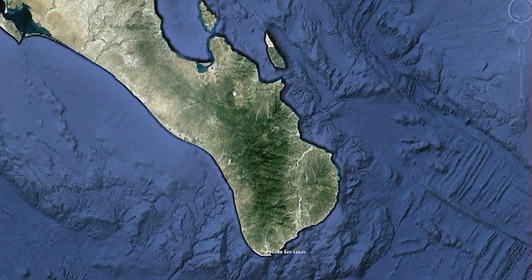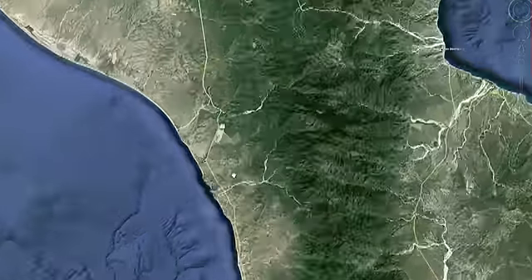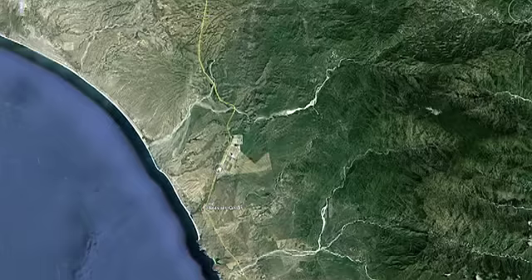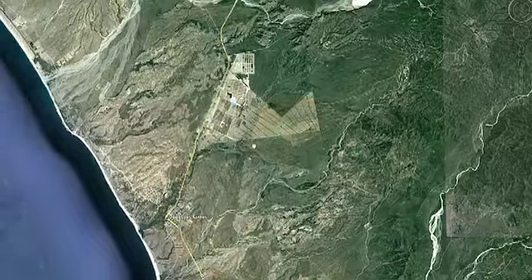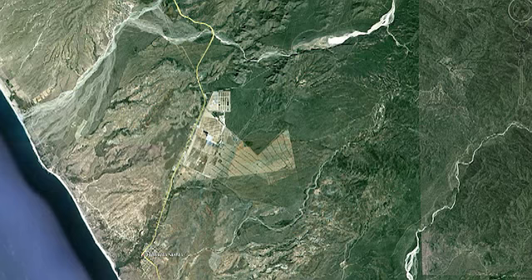We're looking at the southern tip of the Baja California Sur Peninsula, and we're going to look at the property Rancho Milagro. Here on the Pacific side we have the town of Todos Santos, which itself is 30 kilometers away.